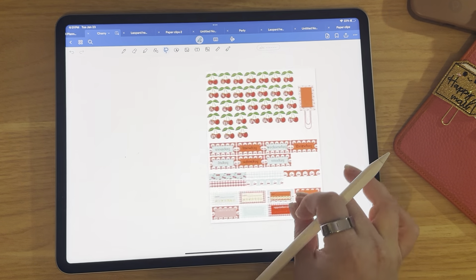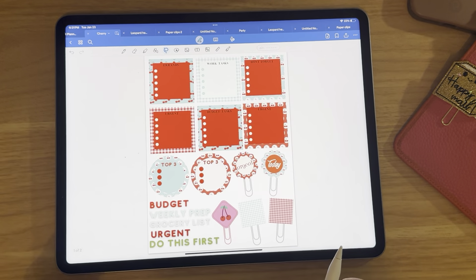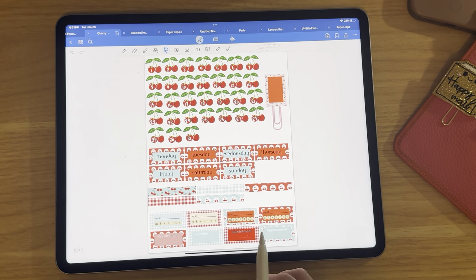I cannot wait to use these — lately I've had so many appointments. I think it's just adulting. Those are kind of my favorite pack.